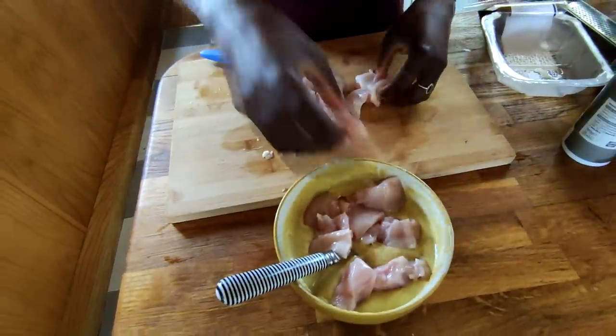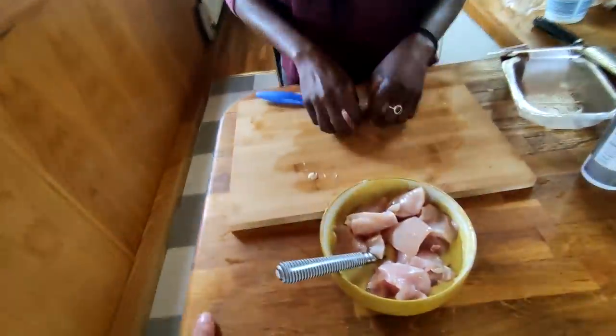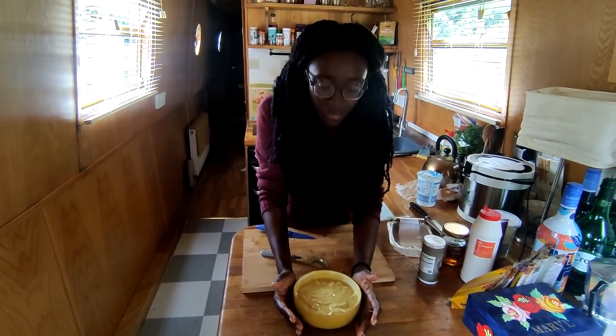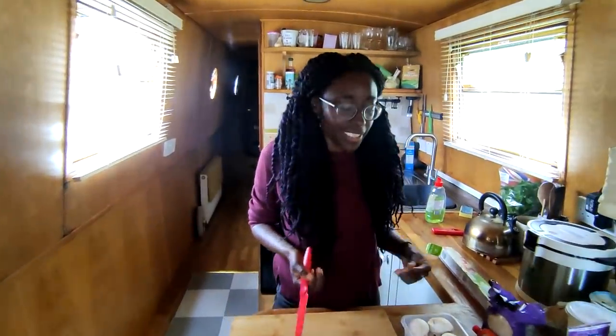Are you salivating yet Tim? Not yet — it's raw! The chicken is in the marinade. I'm going to cover that up, leave it for five hours, pop it in the fridge and let it do its business. Now it's time to move on to the biryani.